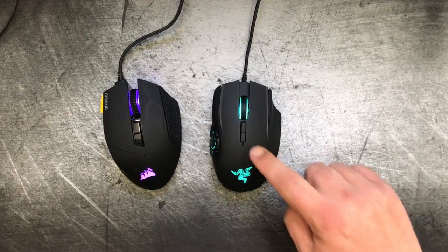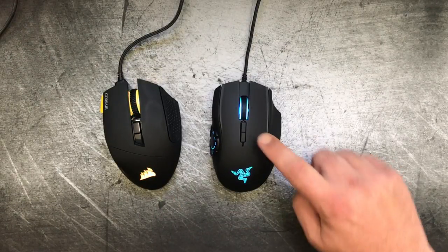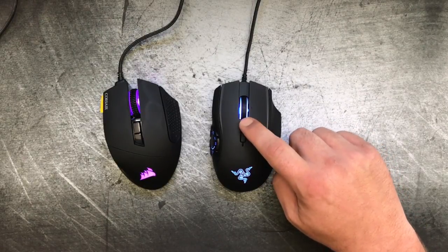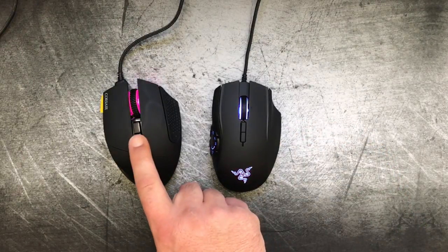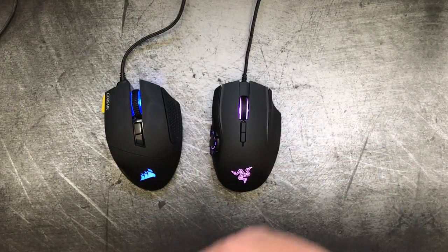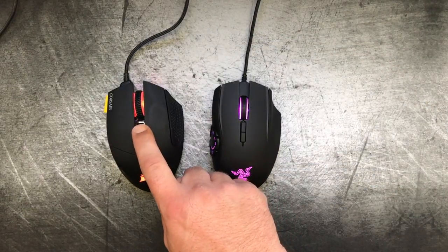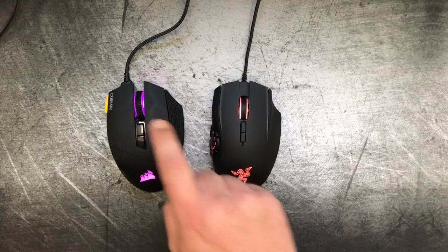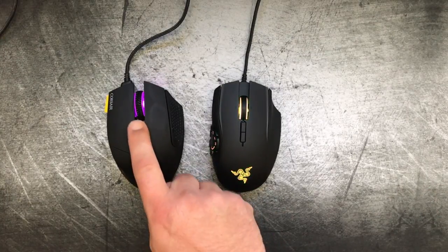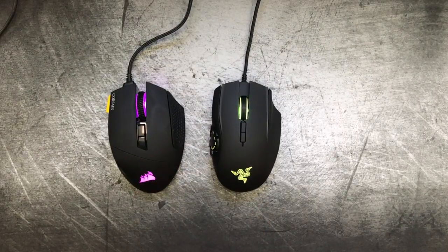Moving on to the buttons, the Naga has a couple of differences from the Scimitar. The Naga has a DPI up and a DPI down as separate buttons, whereas the Corsair has a single DPI button that cycles through all settings and back to the bottom. The Corsair's second button changes the profiles on the mouse, so if you're switching games or apps, you can just click through your saved profiles — it changes the lighting effect and the button assignments that go along with it.